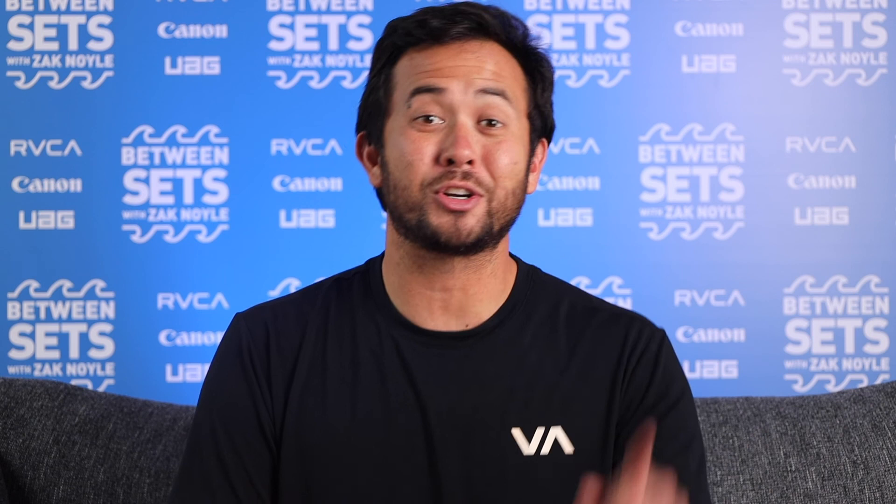Thank you for tuning in to this week's episode of Between Sets. Make sure to like and subscribe to stay tuned on all future episodes.